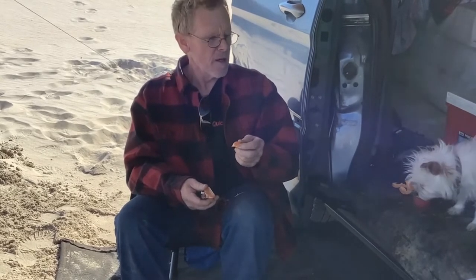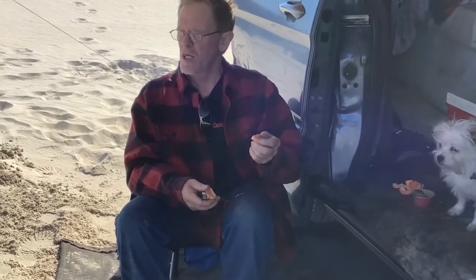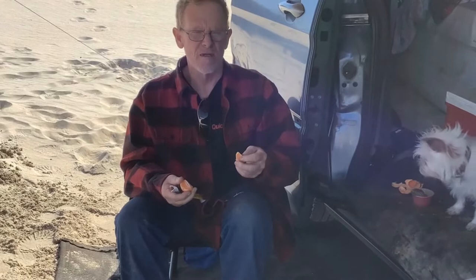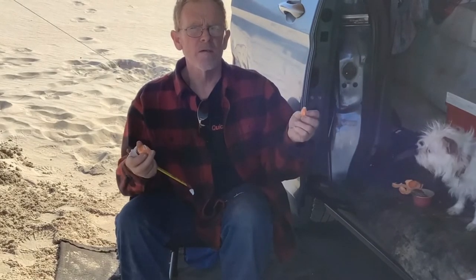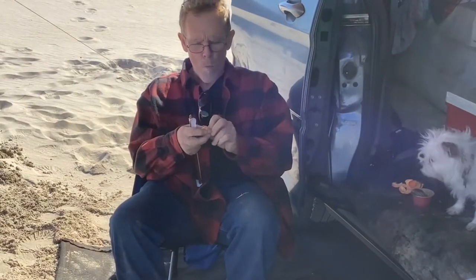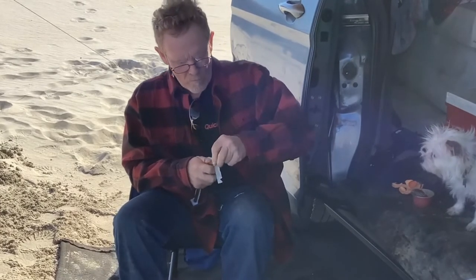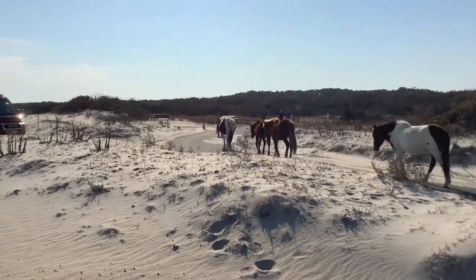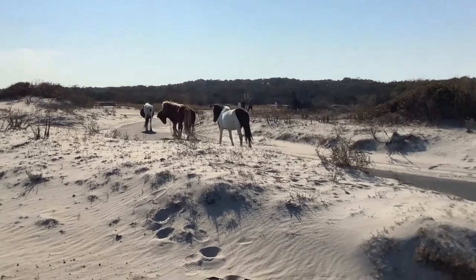I'm gonna hang out, take a break, enjoy the sound of the breeze and the waves breaking behind me, and just sit and relax — take a moment and do nothing on purpose. Okay, there's the horses coming right by the camp! They say they're meaner than you know what.